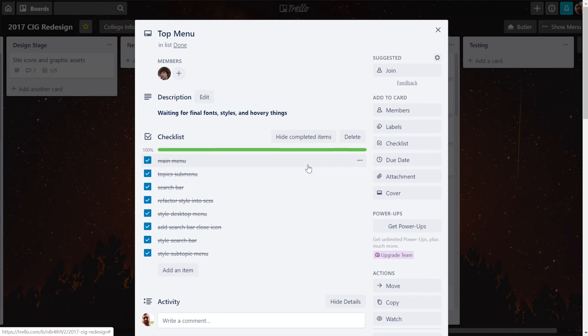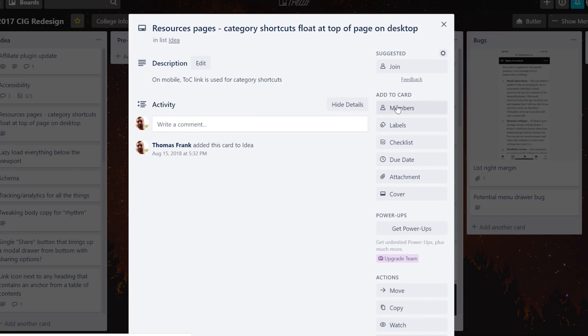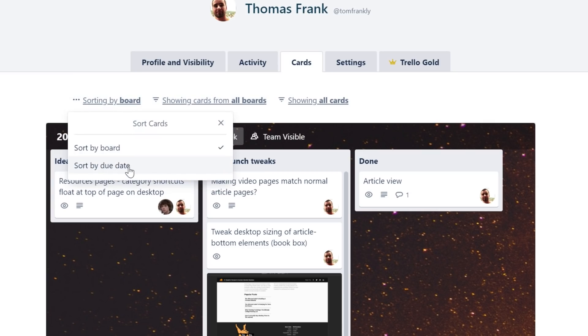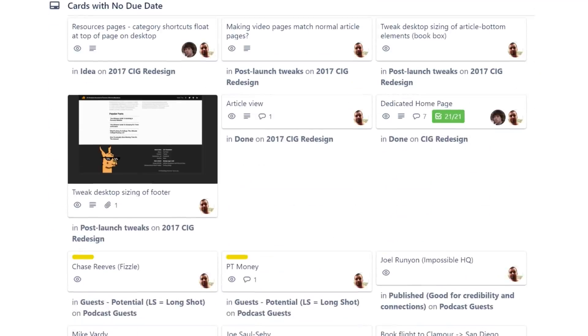One thing I want to note about Trello is that, at least for my purposes, I found that Notion essentially replaces all of Trello's functionality, with the exception of being able to easily assign multiple people to singular cards and give people a centralized dashboard where they can see all the cards they're assigned to across multiple different boards, sorted by due date. Notion cannot do that, so if you need that functionality, Trello is definitely a better solution than Notion.